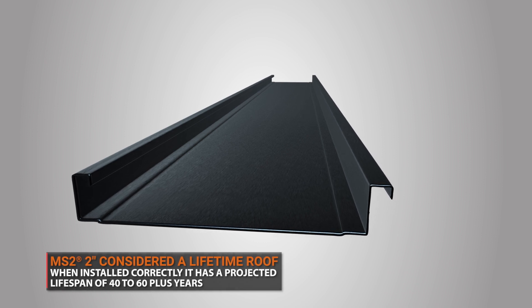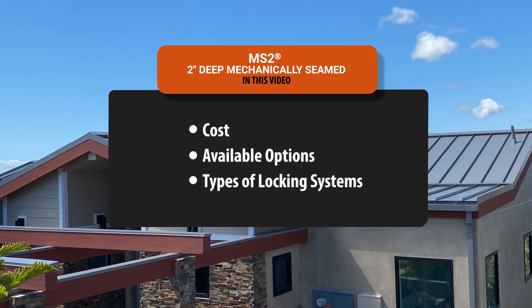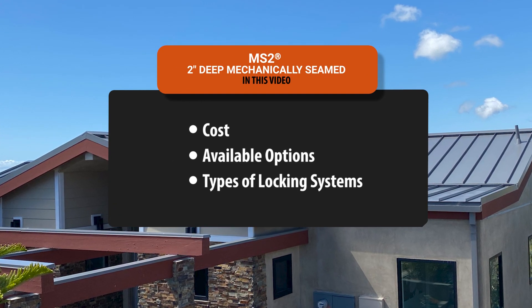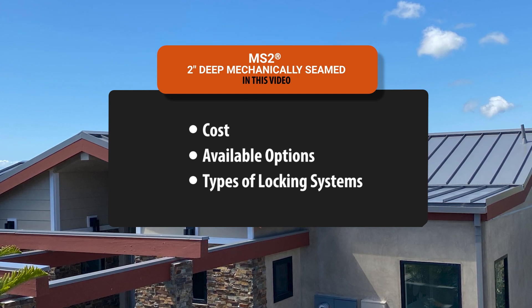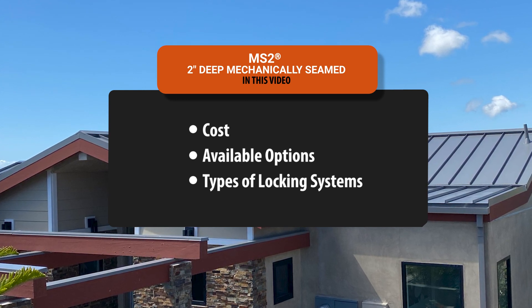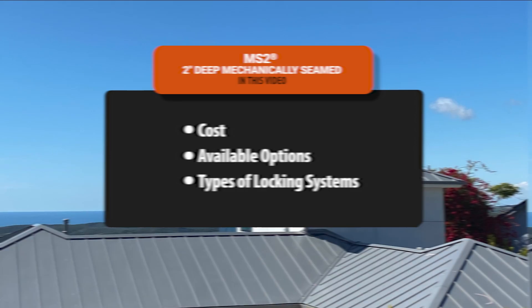The goal of this video is to cover a wide range of topics about mechanically seamed, from cost, available options, and types of locking systems, to help you discover if mechanically seamed is the right standing seam panel for your next project.